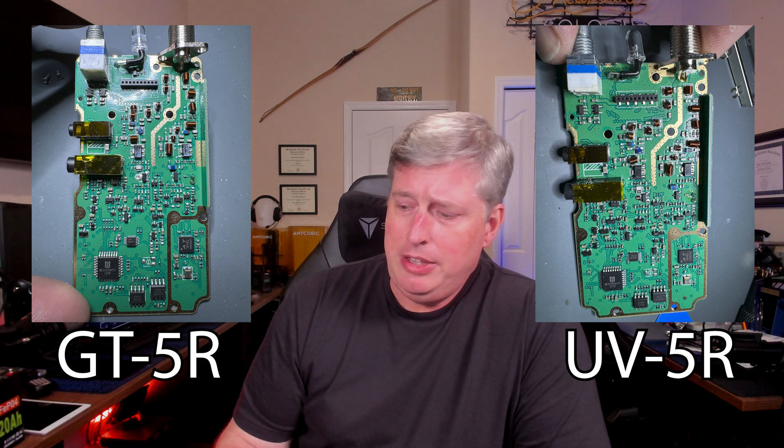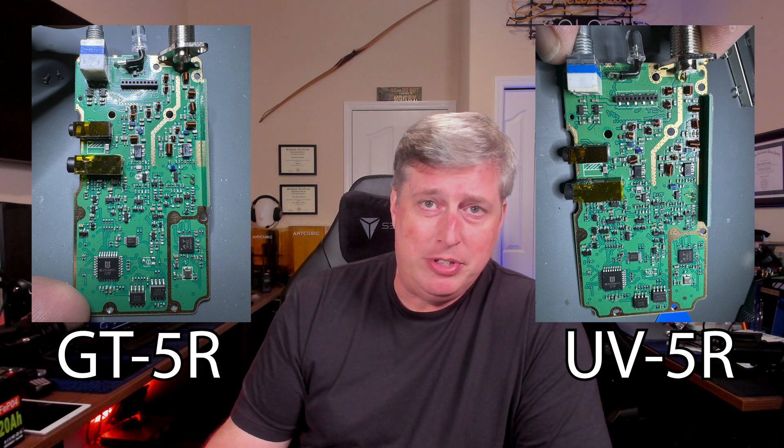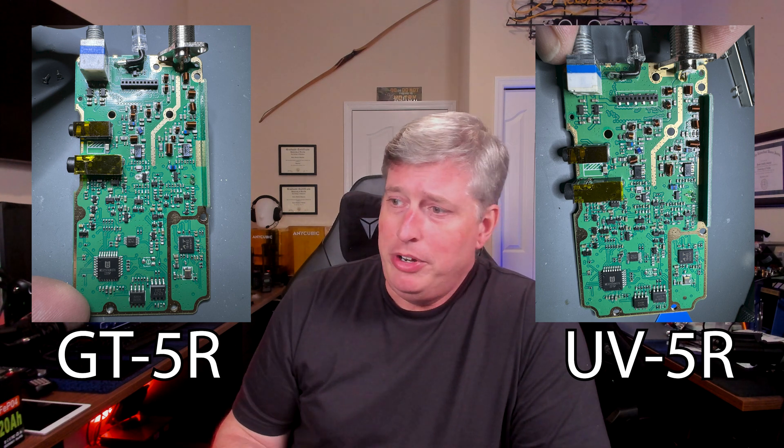I would say that the manufacturing of the UV5Rs is now all the same as the GT5Rs, at least moving forward at this point.